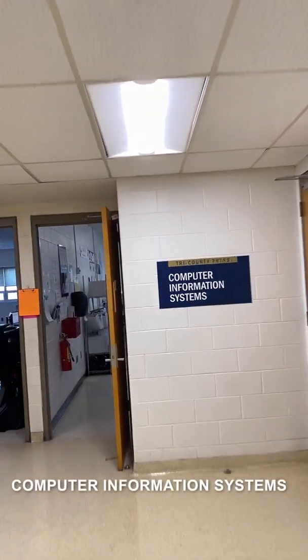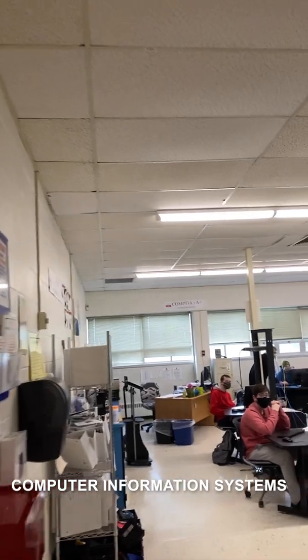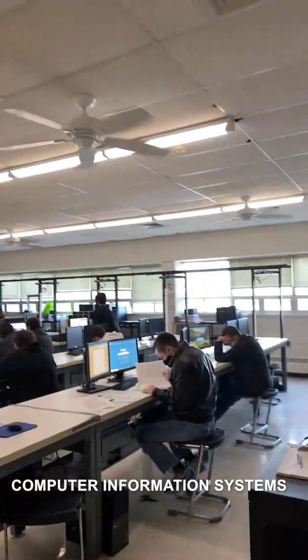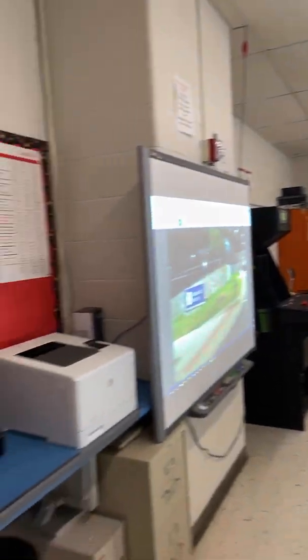Next program is Computer Information Systems. There are two different rooms. They work on hardware, software, and networking. Many of the students go into cyber security. Students are introduced to the world of computers and business — computer hardware, software, networking, cabling, web design, and programming, as well as business applications taught in a hands-on environment. Certification courses include CompTIA IT Fundamentals, CompTIA A+, CompTIA Networking+, and Cisco MTA certification exams.